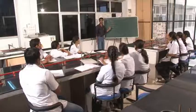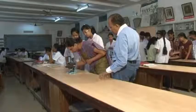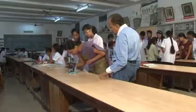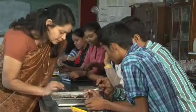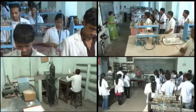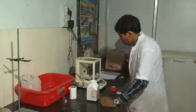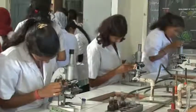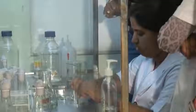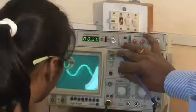Well-equipped labs, state-of-the-art infrastructure, and ever-helping teaching and non-teaching staff create a perfect ambience for research work in the college. The RTM Nagpur University has recognized Chemistry and Microbiology Laboratories of the college for doctoral research work. Many post-graduate students are availing these facilities, and the college has applied for recognition of other labs in the near future.